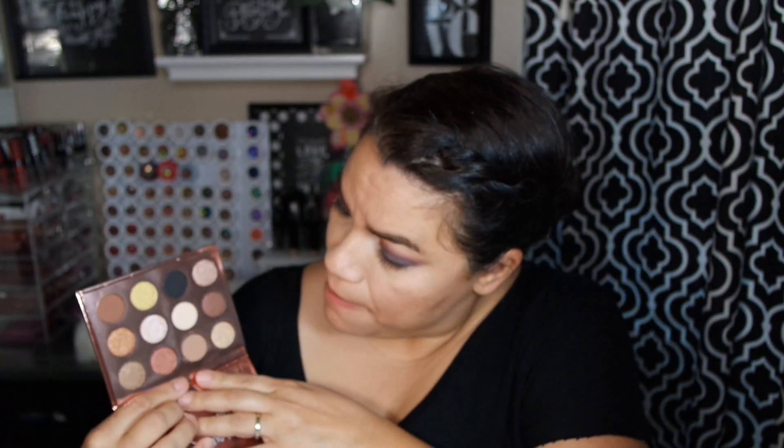I also picked up the ColourPop 'I Think I Love You' palette. It looks pretty but it looks a little beat up — the shadows look really pressed and crumbly, and it didn't present as well as their other palettes. The swatches are what sold me, but in person I'm not as impressed as I was online. That said, for $16 for a full palette, it's gorgeous.